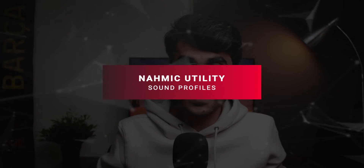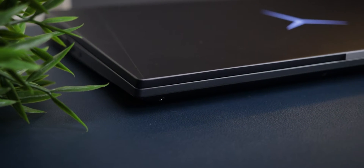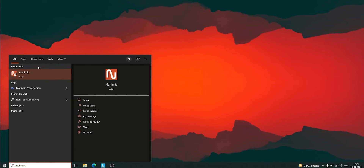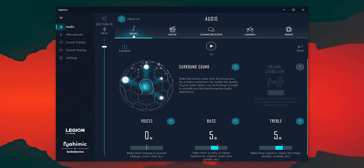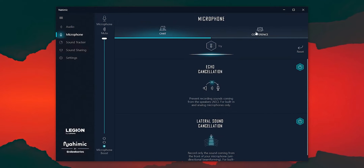Number six is Nahimic utility sound profiles. One of my major complaints about the Legion 5 Pro was its speakers - both bottom-firing and fine at best. However, if you use the Nahimic utility you can actually improve the sound output from these speakers significantly. You can access the Nahimic utility from the Lenovo Vantage software or search for it directly in Windows. You'll see different profiles already set up: one for music, one for gaming, one for movies, and more. You can also fiddle with vocals, bass, or treble inside each of these profiles.